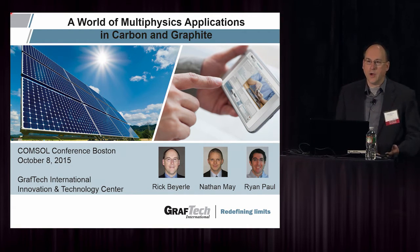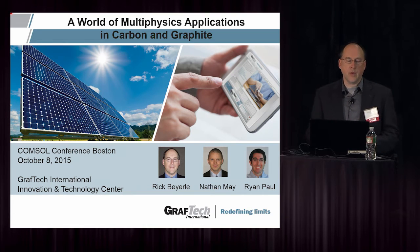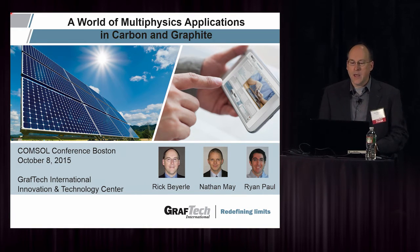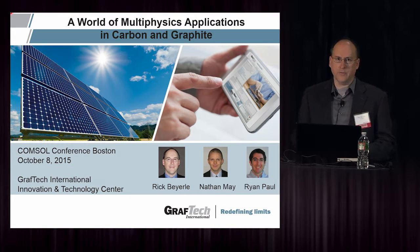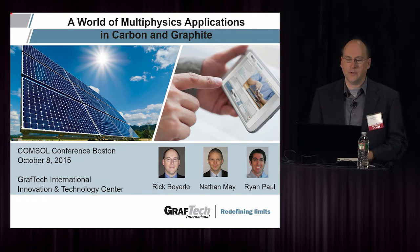The title of my talk today is A World of Multiphysics Applications in Carbon and Graphite. GrafTech may not be well known to people, but we were associated with the Union Carbide Corporation for much of the 20th century, and we were one of the founding components of the Union Carbide and Carbon Products group. So we have a lot of material science expertise in that field.